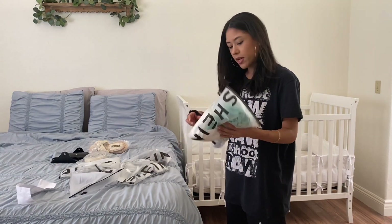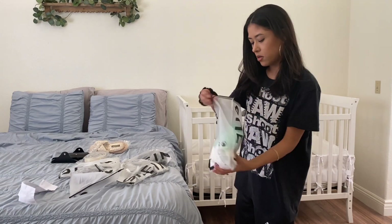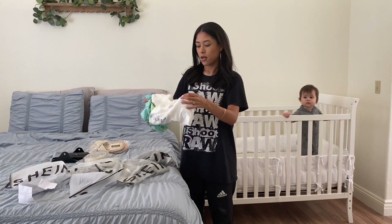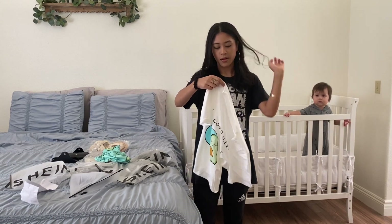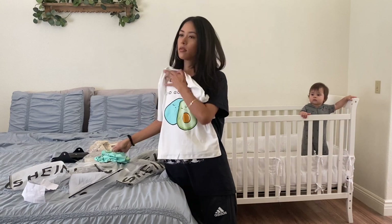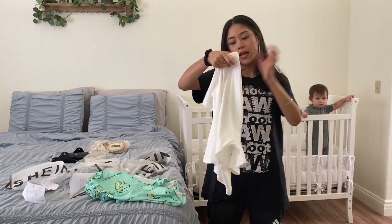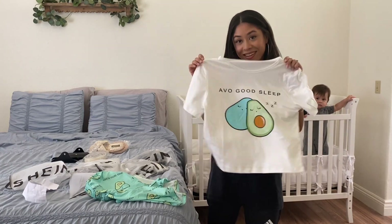I'll start with this one. You tell me what you think, okay, Papa? I got this pajama set with a little avocado shorts. It says 'I have a good sleep.' I'm going to try it on.